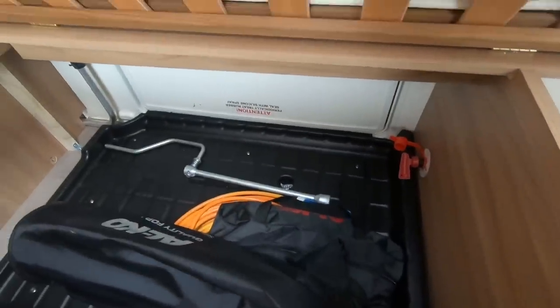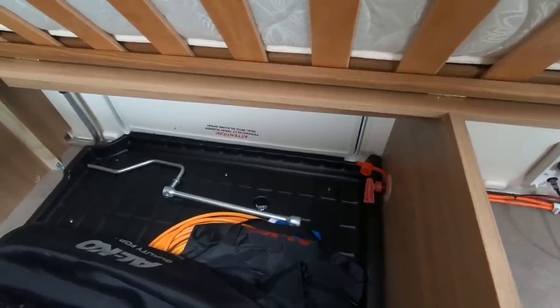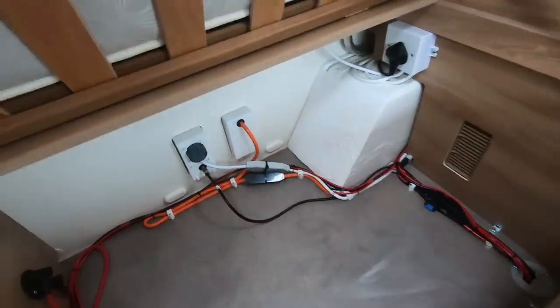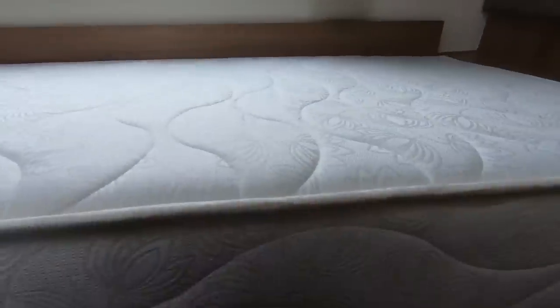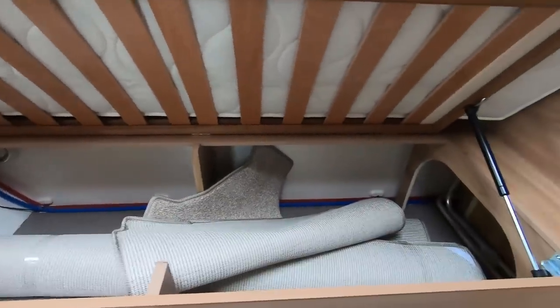There's the electric cable in there, and a jack for letting the spare wheel down. All the electrics are in there as well. On the opposite side there's another big locker with plenty of space to store things like a waste roll.